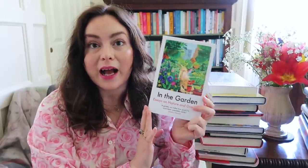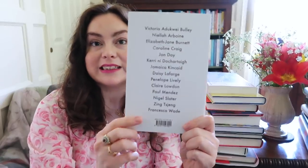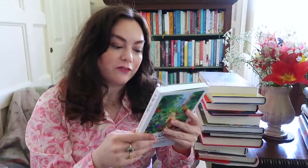And then I got this fabulous book from Daunt Books — it was recently published by them — it's In the Garden: Essays on Nature and Growing. This is a companion volume to their collection of essays called In the Kitchen, all about food and cooking. I was really thrilled to get their garden one. They've got some really great writers contributing to this: Nigel Slater, Francesca Wade, Daisy Lafarge, John Day, Caroline Craig, Elizabeth Jane Burnett, Jamaica Kincaid, Claire Loden — lots of different contributors, some new writers, some not so new. I'm really looking forward to reading this.